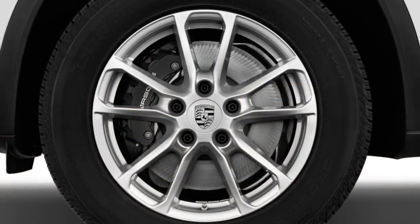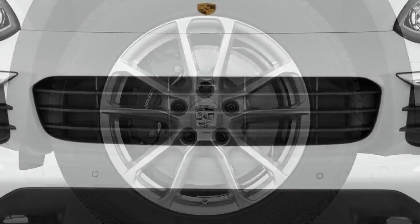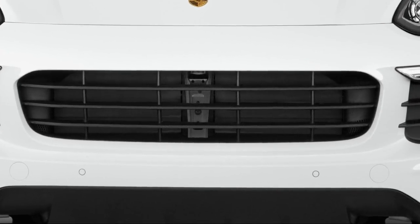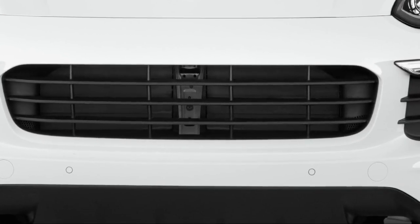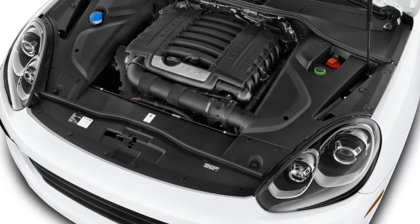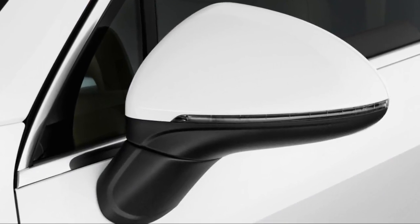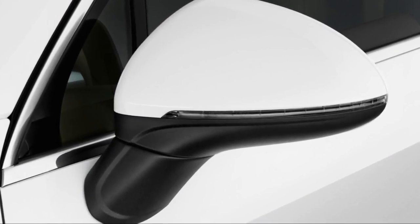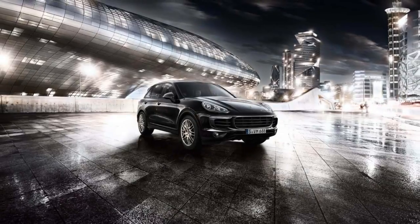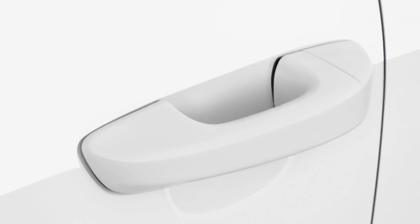It seems hard to call something understated when it wears a crest from Stuttgart on its hood, but the 2018 Porsche Cayenne has defied convention ever since it arrived. The automaker's big SUV single-handedly makes Porsche's sports cars possible today. The Cayenne has brought the automaker from the brink and into big profits in a single stroke. This year's Cayenne may be the last before a massive overhaul, but it's still one of our favorite luxury SUVs — it earns a 7.0 on our overall scale.